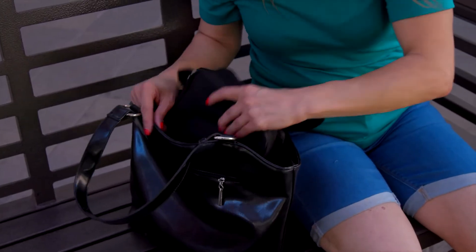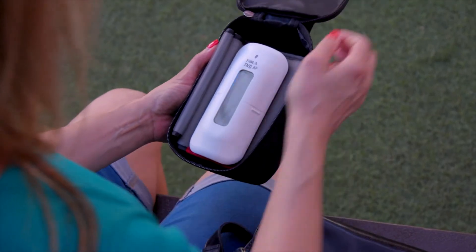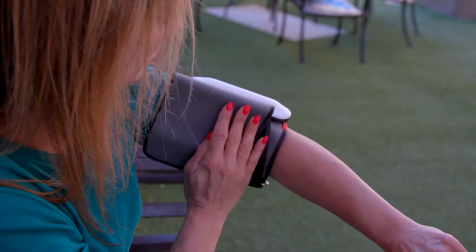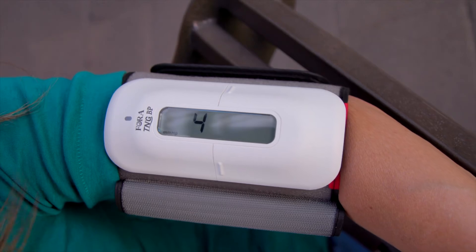And for patients on the go, the Fora TNG BP blood pressure monitoring system is small enough to take with you anywhere. Plus, our blood pressure meters will help you and your healthcare professionals keep your hypertension under control and adjust your treatment plans as needed.